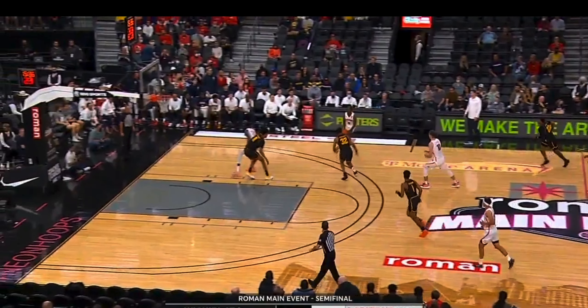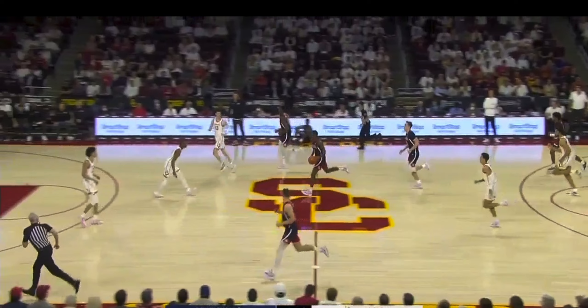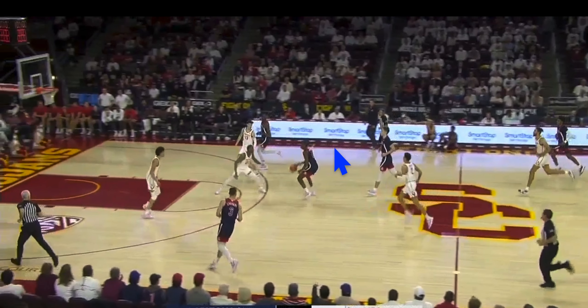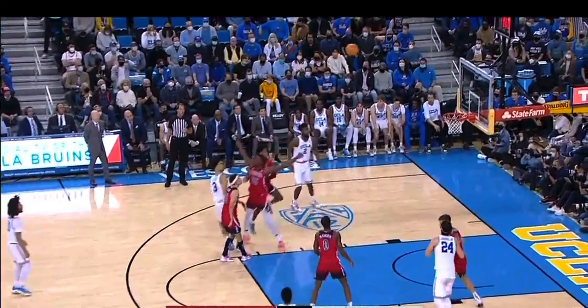One thing he definitely improved throughout the season was his off-the-dribble game in general. In this Wichita State game, the possession before he doesn't even attack in this situation, but here he does and then you see him make the wrong decision with the turnover. I think part of it is his handle just isn't super tight and he's not super confident with it. In transition against USC, you see he gets away from him and ends up dribbling off his own leg.